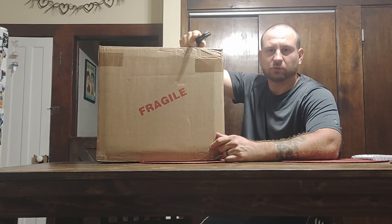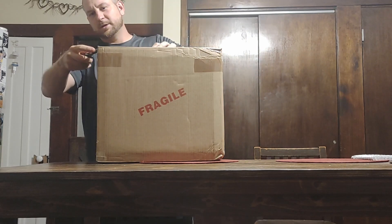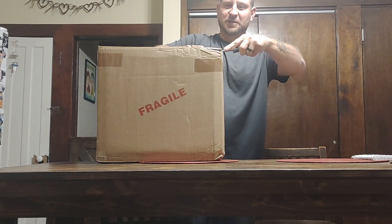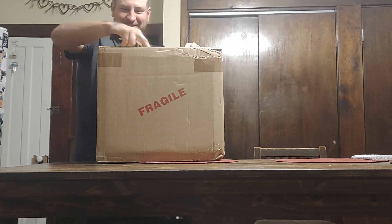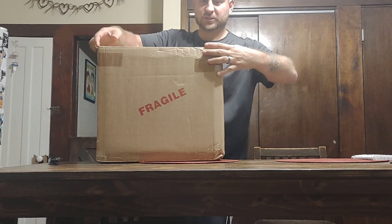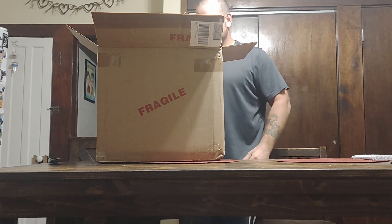We know that two were rejected, so we're going to pop this bad boy open and check it out. Maybe Andrew will stop in and say hello. Alright, it's pretty cool, it's exciting — first 25 books pre-screened.